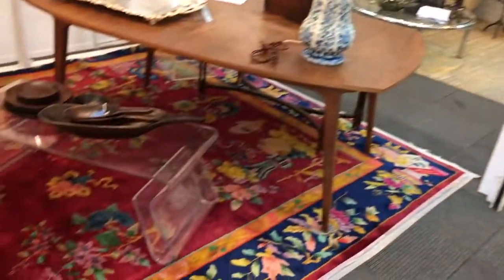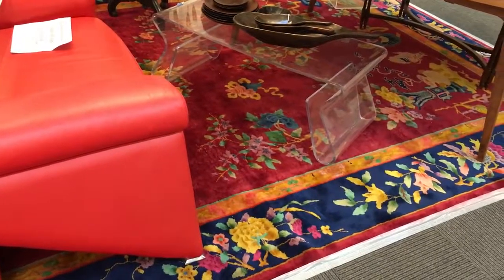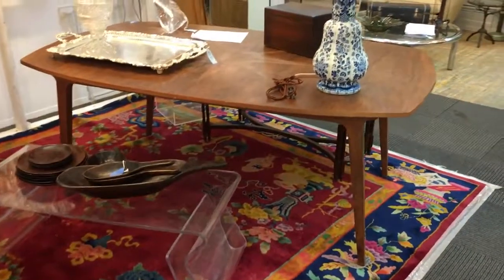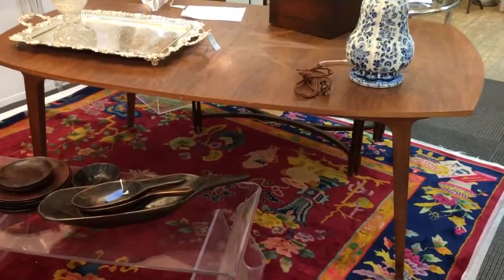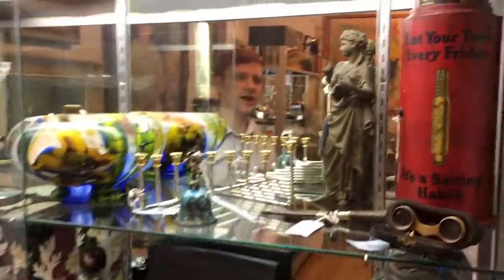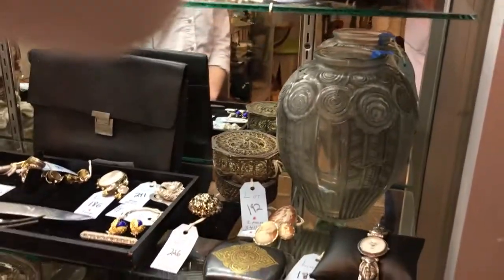Now here are some highlights of the auction. First, this beautiful Art Deco carpet — Nichols Chinese Art Deco. Behind it, a Danish modern 1960s dining table for John Stewart. Moving into the cases, we begin on the top shelf with this vintage steel tire gauge. Down below it, a French Art Deco glass vase.